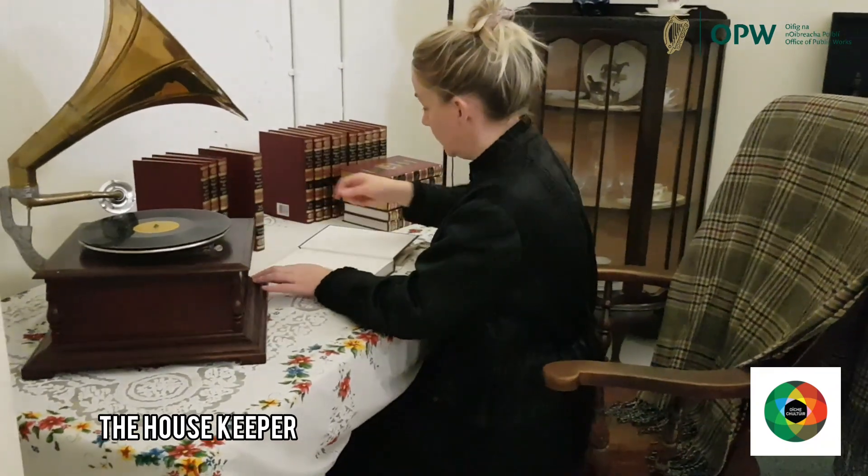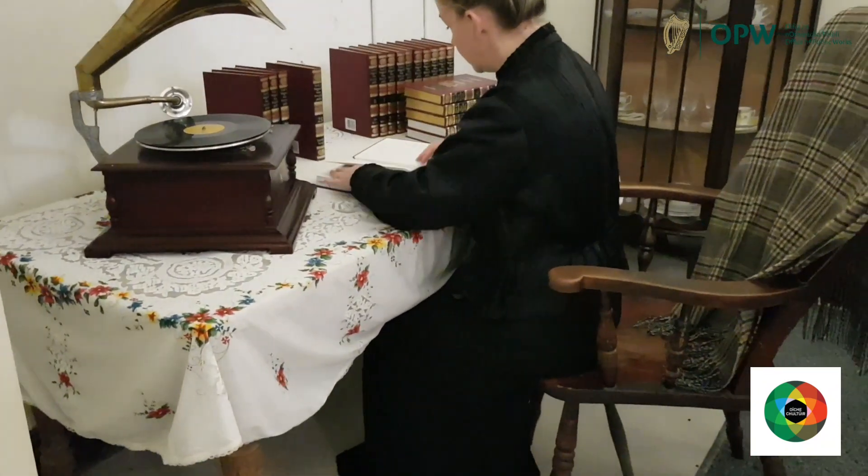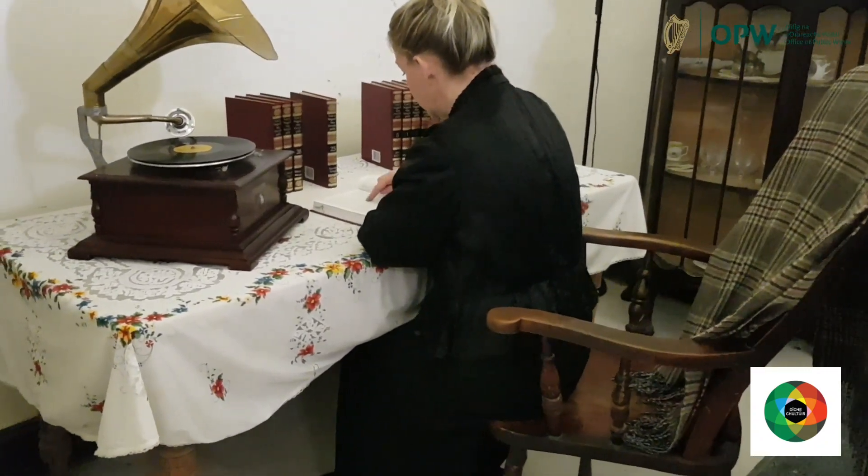This lady was given the title Mrs., whether married or not. Housekeepers could easily be identified by their sober appearance and enormous set of keys known as a chatelaine.